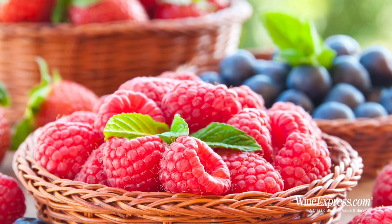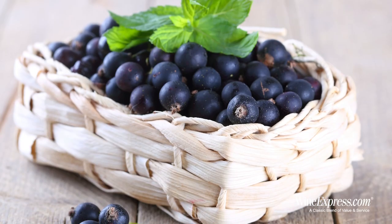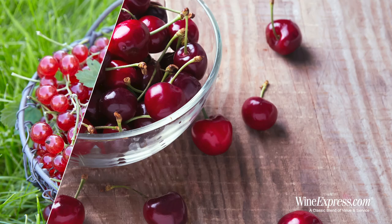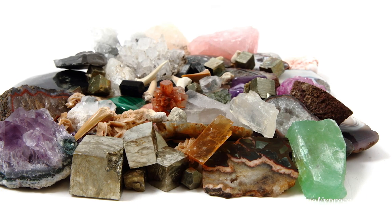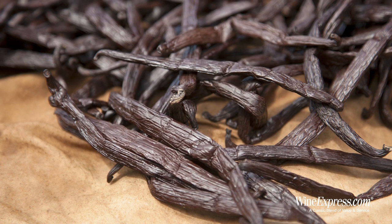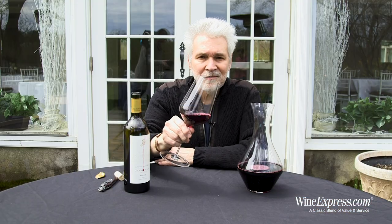Beautiful, beautiful berries on the nose. Blackberries, black currants, red currants, a little cherry. There's a little hint of minerality coming through on this too, and just a touch of that vanilla from the oak. Nice nose — let's try it.